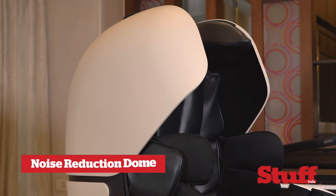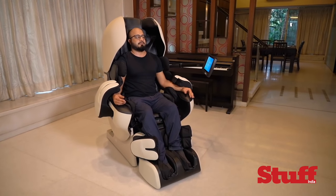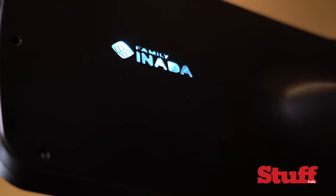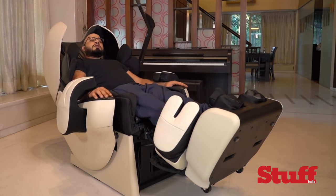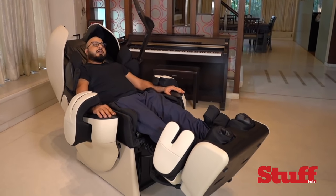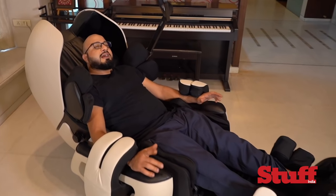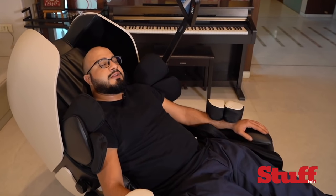If you want some peace and quiet, the Robo features a physical noise reduction dome that cuts out unwanted noise for maximum relaxation. On the other hand, if you want to listen to some soothing music, the Robo also has a four-channel speaker system that allows you to listen to your tunes the way you like.